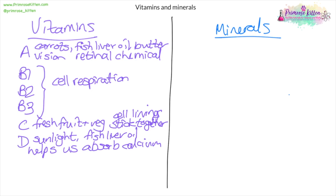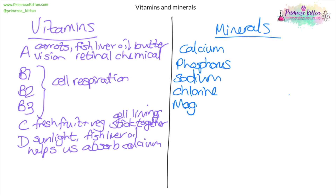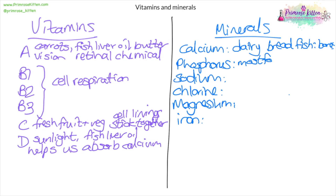The minerals you need to know are calcium, phosphorus, sodium, chlorine, magnesium, and iron. Calcium comes from dairy, bread, and fish, and it helps make our bones stronger. Phosphorus is found in most foods, as are sodium and chlorine. Phosphorus helps produce ATP, helps make DNA, and also supports our teeth and bones.